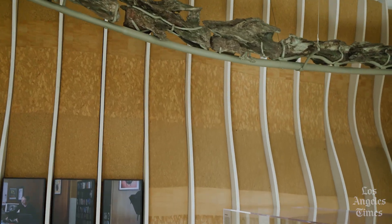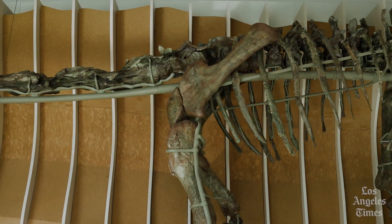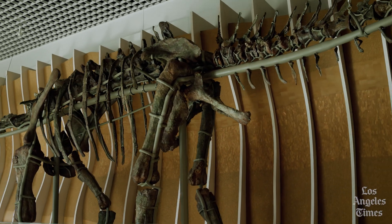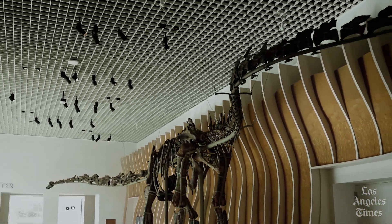The first green dinosaur on display anywhere in the world. There are about 350 bones in the Natalie skeleton. Two-thirds of them are real fossils, collected from about five different animals belonging to this species. For the parts nature didn't preserve so well, fortunately, there's 3D printing.